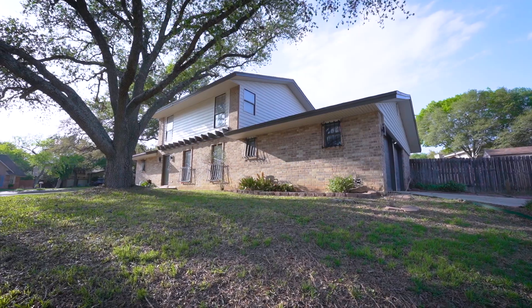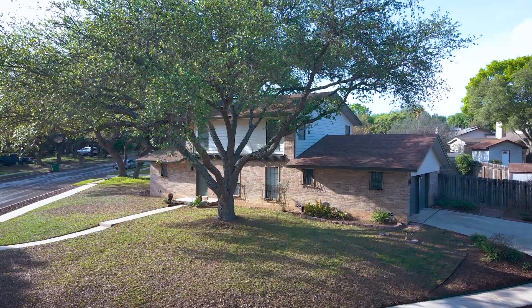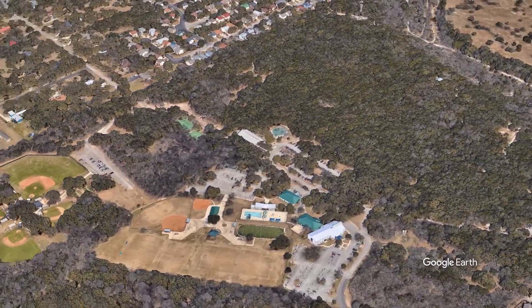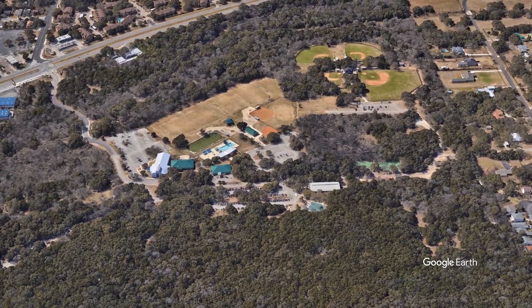In addition, the AC system, water heater, and 35-year roof are only a few years old. This home is also two minutes away from O.P. Schnabel Park, which offers great walking and bike trails, picnic areas, basketball and tennis courts, soccer and baseball fields, and playground.